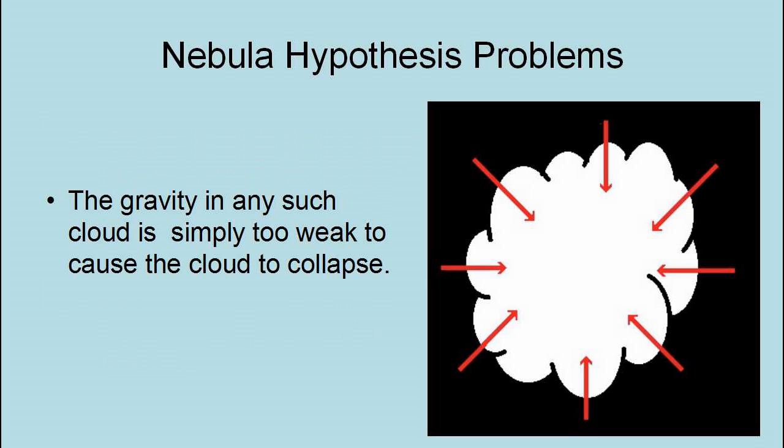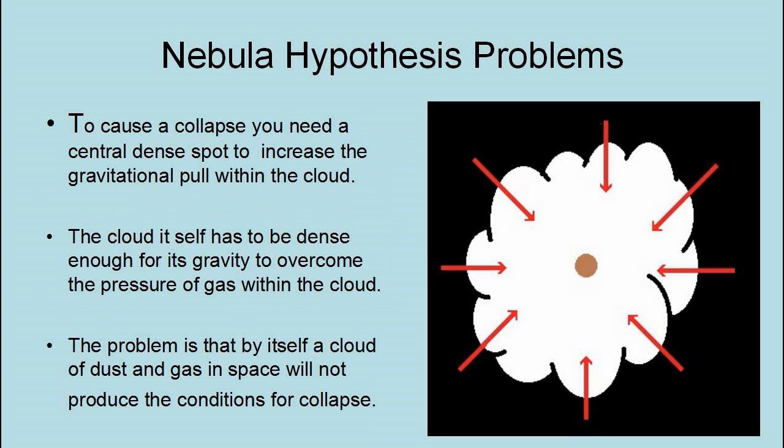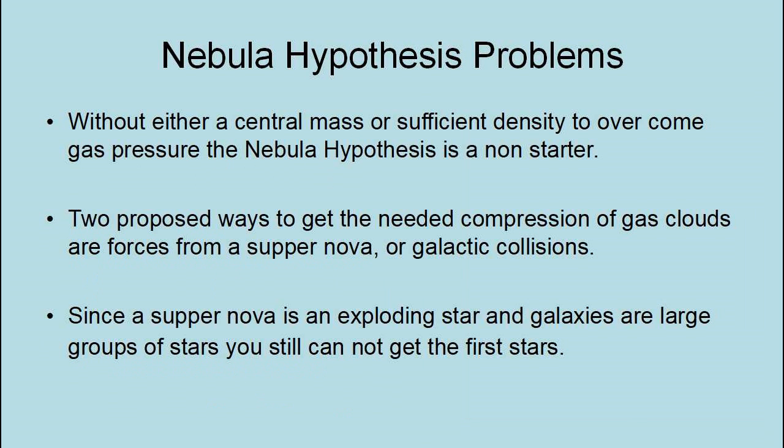Gravity in any such cloud is simply too weak to cause collapse. To cause a collapse, you need a central dense spot to increase the gravitational pull, or the cloud itself has to be dense enough for its gravity to overcome the pressure of the gas. A cloud of dust and gas in space will not by itself produce the conditions for collapse. Without either a central mass or sufficient density to overcome gas pressure, the Nebula Hypothesis is a non-starter.